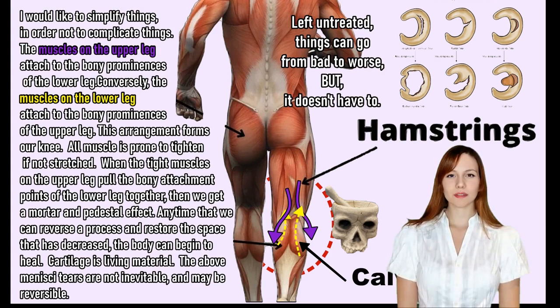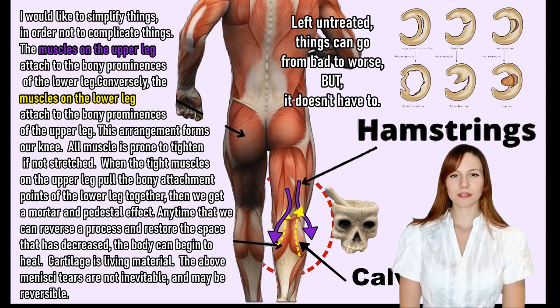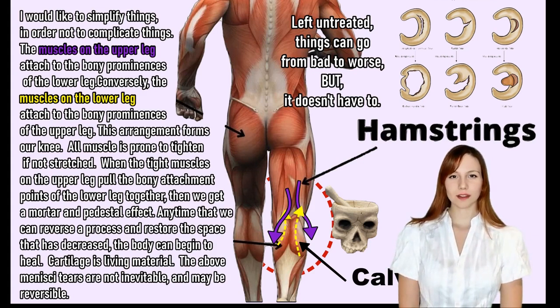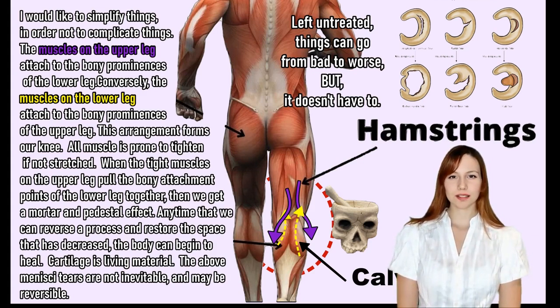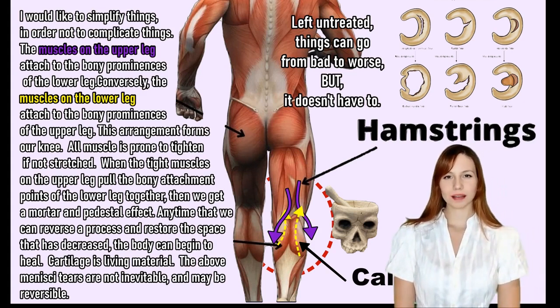I would like to simplify things in order not to complicate things. The muscles on the upper leg attach to the bony prominences of the lower leg — see the purple solid arrows? Conversely, the muscles on the lower leg attach to the bony prominences of the upper leg, indicated by the yellow dashed arrows. This arrangement forms our knee.